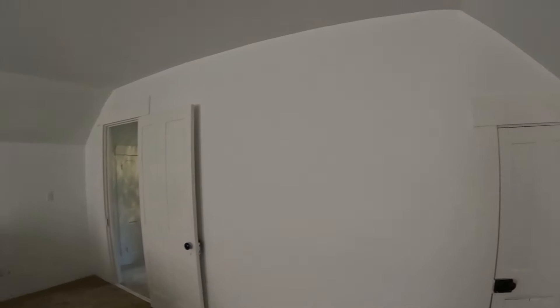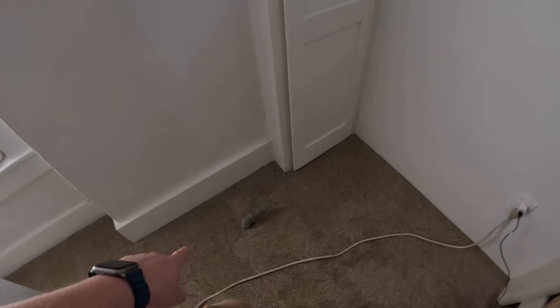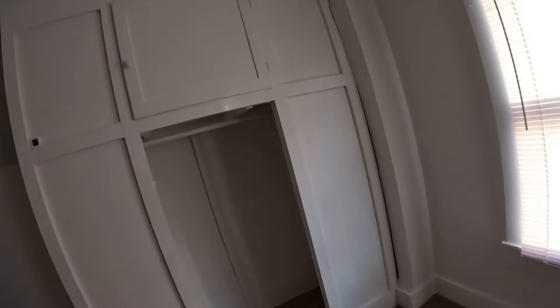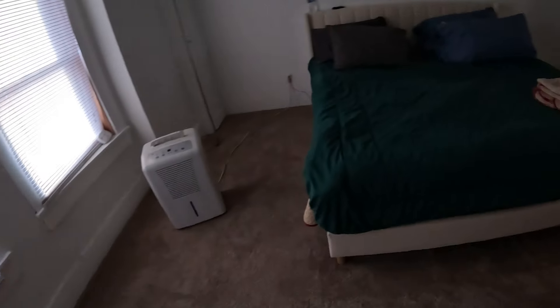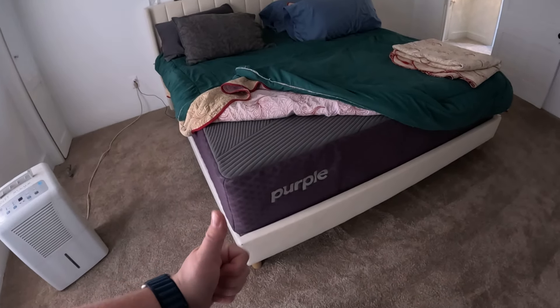The one issue upstairs is there's no heat or air because being a solid brick house there was nowhere to run ductwork without being very intrusive. However there's gas in both bedrooms upstairs, so we might do temporary gas heat. The long-term plan is ceiling-mount cassette mini splits for both rooms. The carpet up here isn't new — we just cleaned it with a carpet cleaner. We've got a Purple mattress up here; shout out to my dad for that.